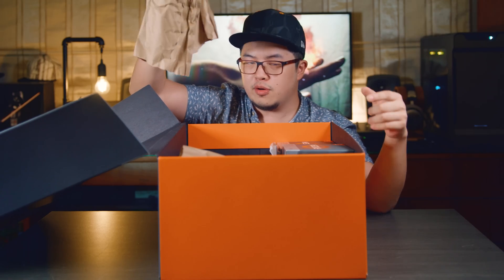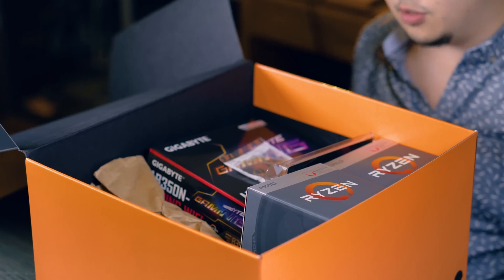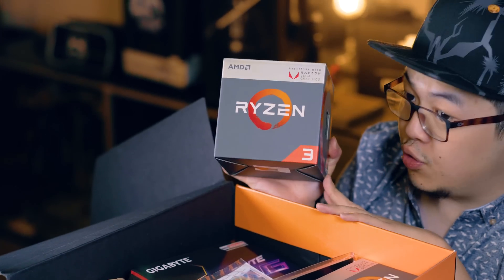More paper. Even more paper. Jokes aside, let's get to the main dish.